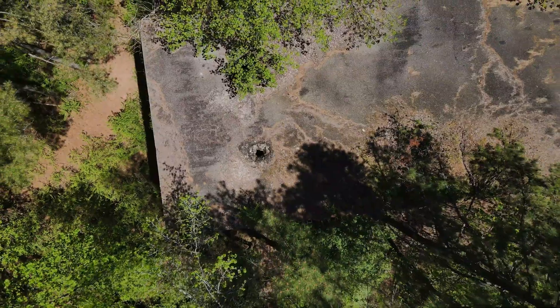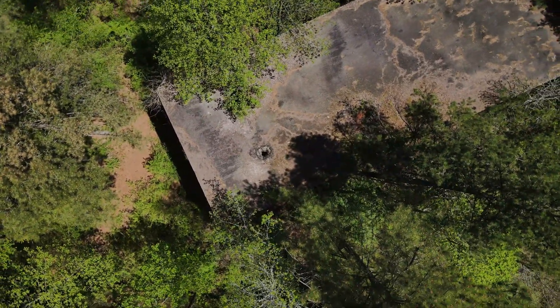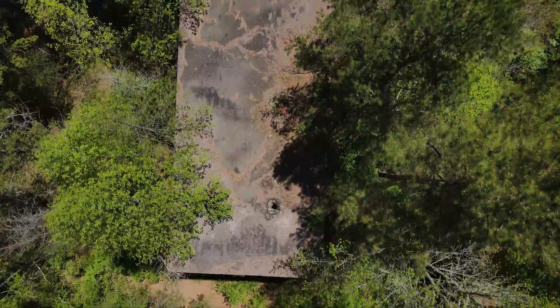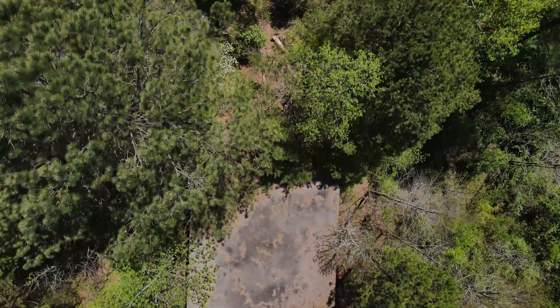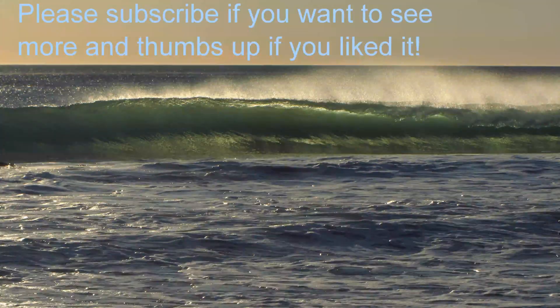There are a lot of resources, including directions on how to get here. I hope you enjoyed this look at a not-so-well-known piece of Georgia history, not very far at all from Atlanta. Thanks for watching, everybody! Bye!